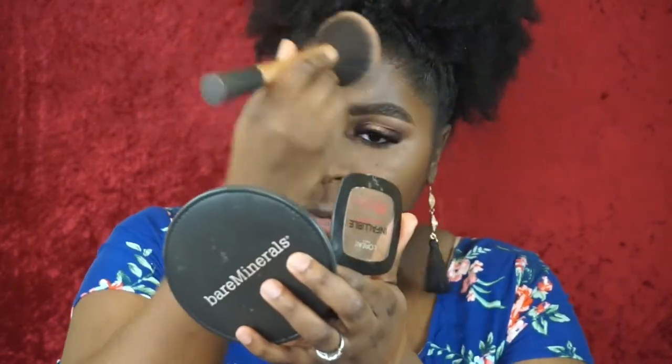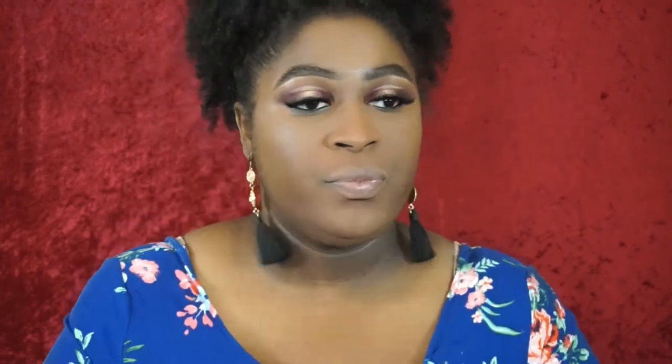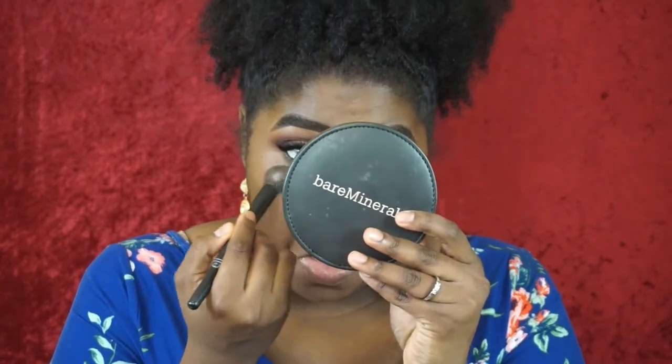I'm going in with the L'Oreal Infallible Pressed Powder Pro Matte to counter the cast — using a fluffy brush to lightly set. Then going in with the Essence Brighten Up Powder to highlight my under eyes a little more using the same taper brush. It didn't really brighten my under eyes any differently from how they already looked. I'm going to do my complexion with the non-new items and come back.